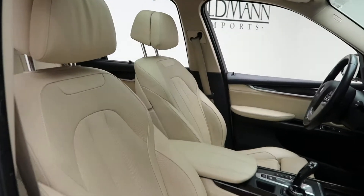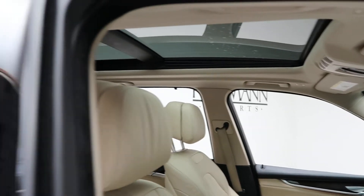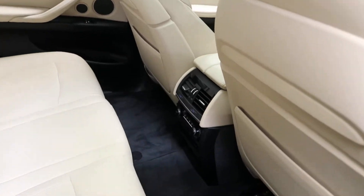Inside we've got a tan leather interior, panorama sunroof, and rear climate controls.